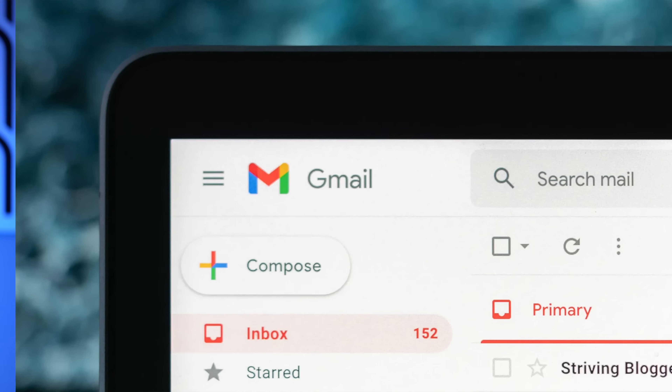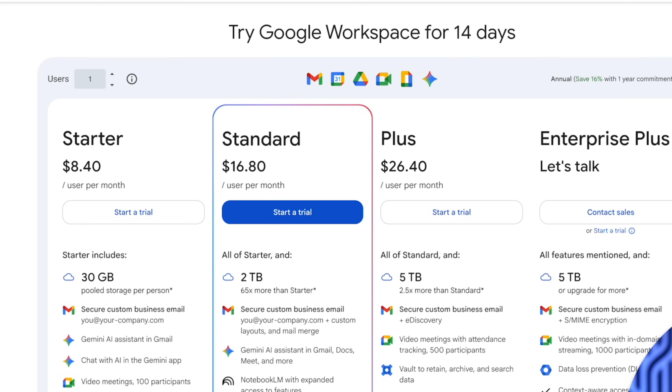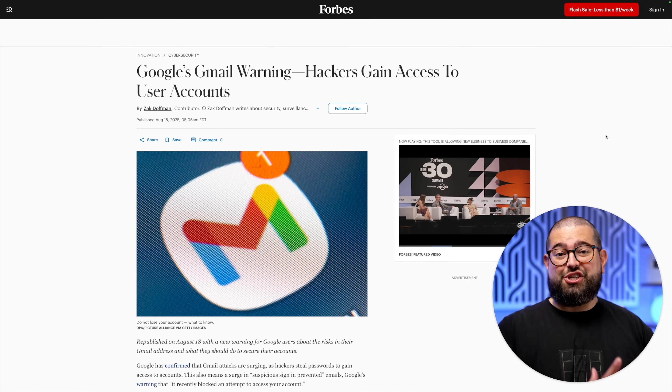I used Gmail for a long time, both the free account and then I paid for Google Workspace. But it felt like prices kept increasing, features were decreasing, and I kept hearing about privacy and security issues, and even hacks when it came to Gmail. So eight years ago, I finally switched from Gmail to Fastmail.